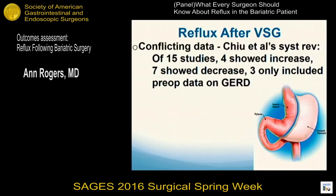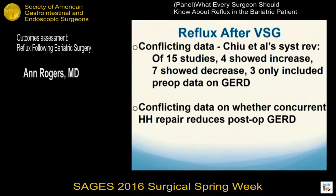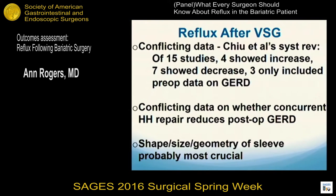If you look at the sleeve, there's similarly very conflicting data. A systematic review of 15 studies showed four with an increase in GERD, seven with a decrease, and three that only looked at preoperative data, so we're still confused. There's also conflicting data on whether concomitant hiatal hernia repair prevents GERD after sleeve gastrectomy — some show improvement, but many show no difference. I believe the shape, size, and 3D geometry of the sleeve itself is absolutely crucial in what's going to happen with patients long-term in terms of GERD.